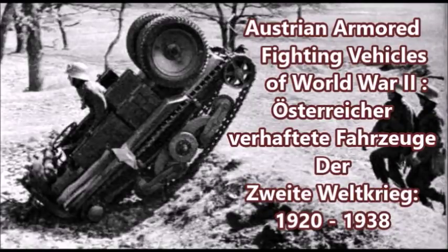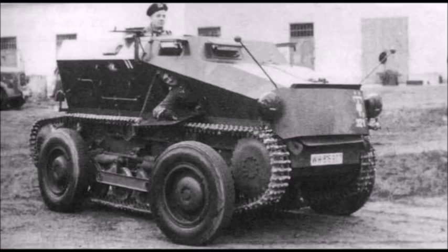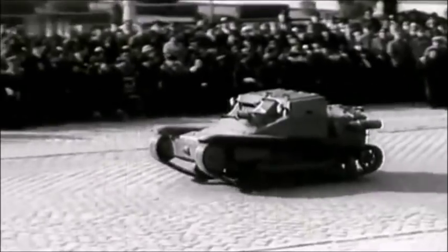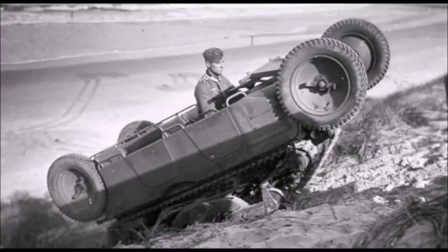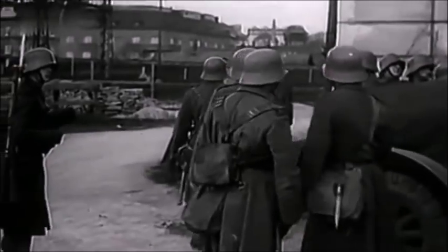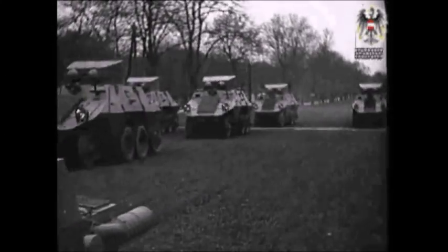Today I have a video on Austrian vehicles of World War II, including Austrian vehicles that were designed in the post-World War One era. After World War One, Austria gained its independence from the Austro-Hungarian Empire, but the Austrians didn't really design tanks like their German, Hungarian, and Czech counterparts. They did design a lot of improvised armored vehicles, infantry fighting vehicles, and tracked wheel-come vehicles.